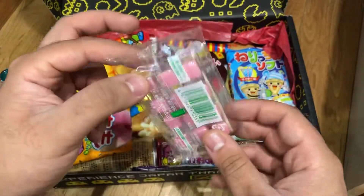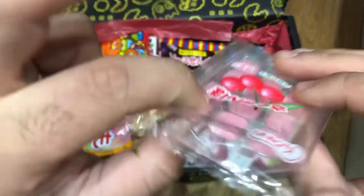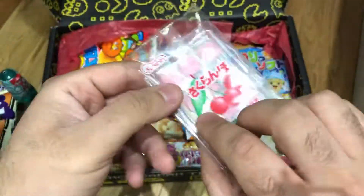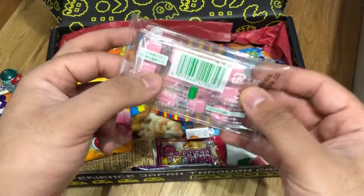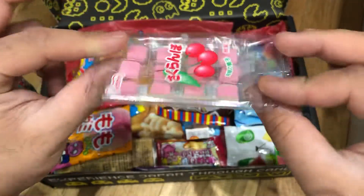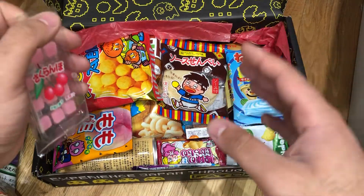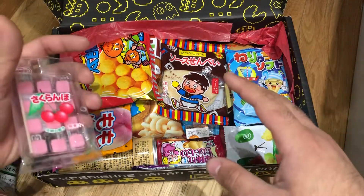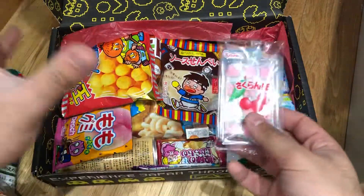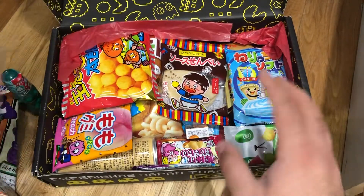Cherry Mochi — it's a little mochi. They look a bit hard. You eat them with a toothpick. It's part of the mini crate. So I believe it goes mini, original, and premium crate. This is the premium crate, so you have everything in it. This is from the cheapest crate — if you want everything, go for the premium.